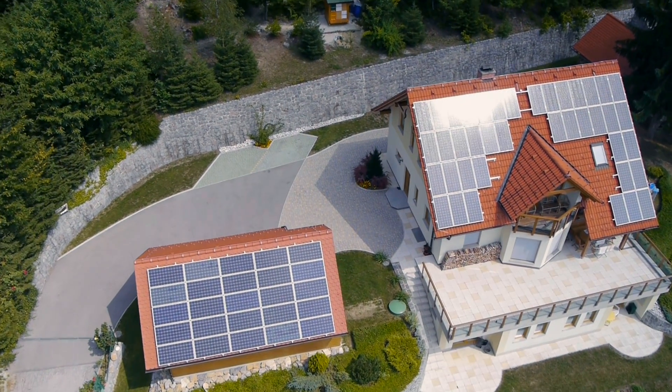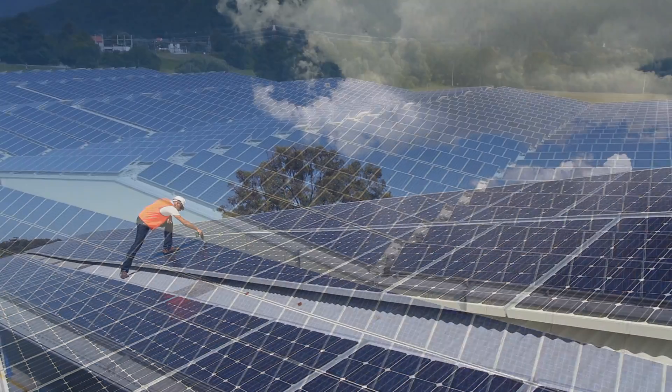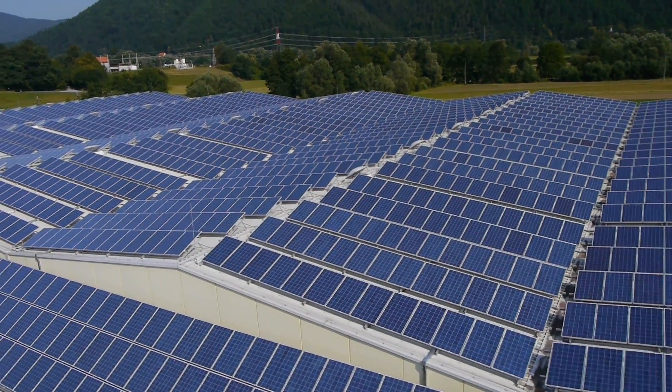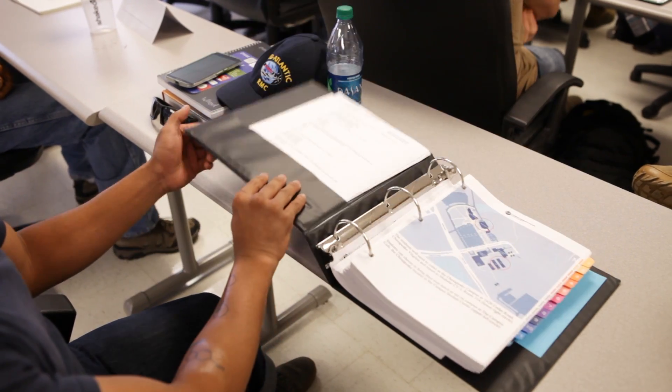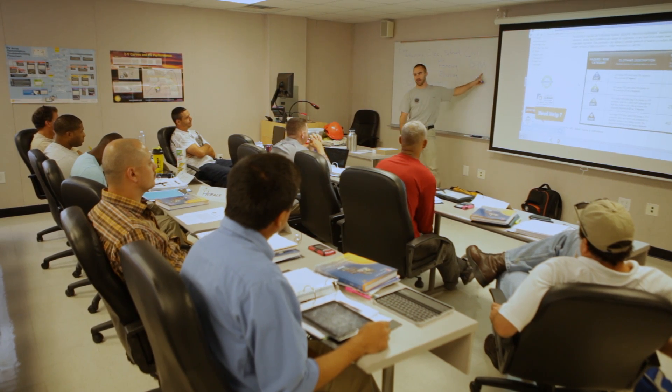I never gave solar energy any thought. I didn't know anything about the solar industry — I had no idea how big it would be. The Solar Ready Vets program is a long enough program that we can give somebody a complete overview of the industry. We're teaching to make an excellent graduate that's going to be able to go into any piece of this industry and be a value add.